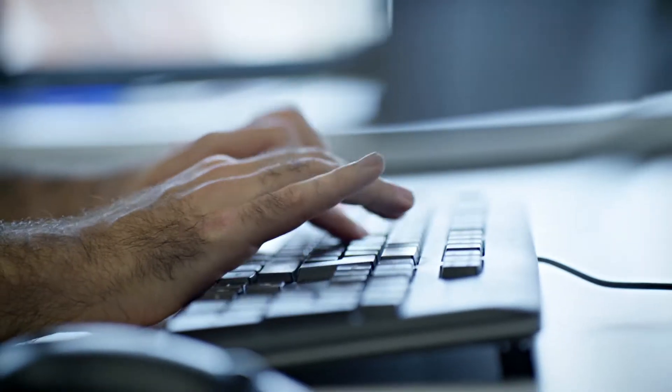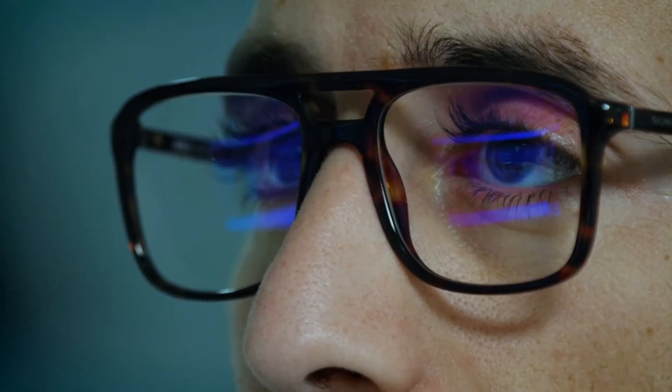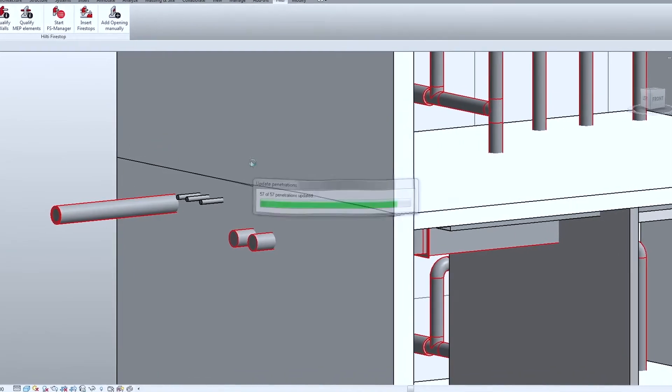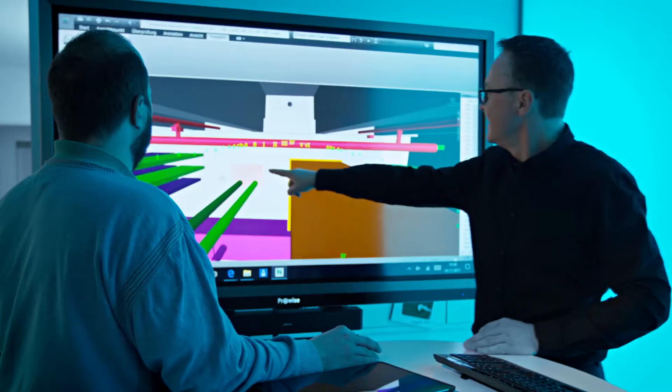Having the fire stop penetrations designed enables Hilti to also provide BIM modeling services that can transfer the design solutions directly into your BIM model. This allows for easy coordination and identification of issues and proposed solutions.